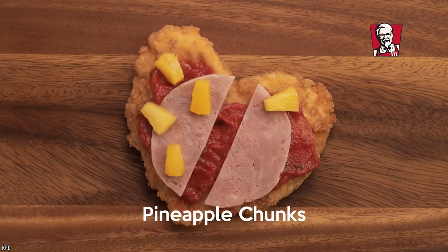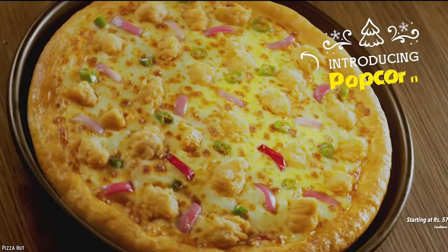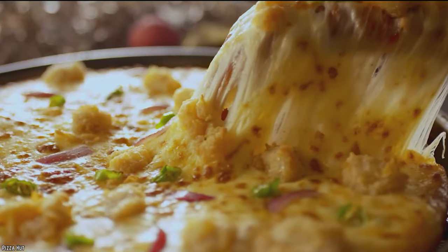The pizza was then topped with tomato sauce, mozzarella cheese, cheese sauce, chicken ham, and pineapple pieces. Since its original release, KFC has also experimented with popcorn chicken pizzas at branches in the UK. In the words of Hannah Montana, you get the best of both worlds!